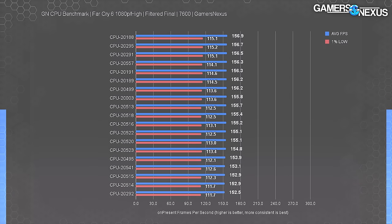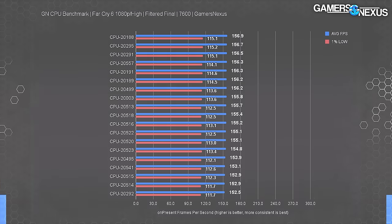Based on our data, which specific unit of a model you get is entirely irrelevant for these modern CPUs at stock. It would matter more for overclocking, but for stock use, we're just not seeing real differences.